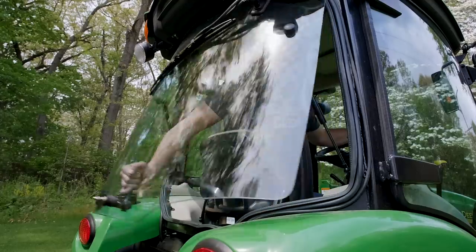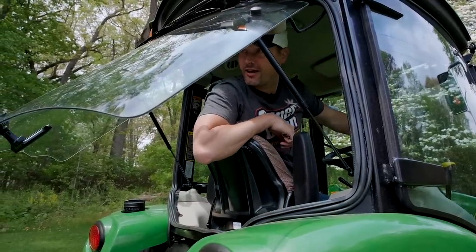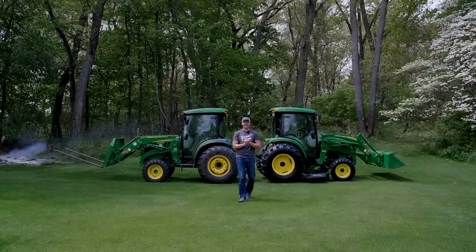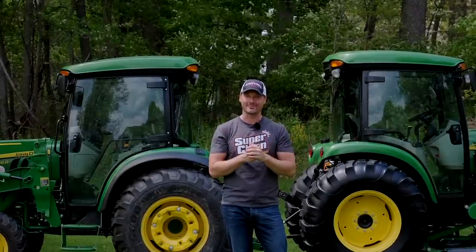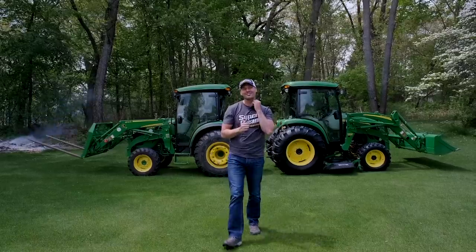Hey, what are you doing here? That's a pretty sweet tractor — want to trade? Welcome to the channel. I've got a tough decision in front of me today, trying to decide which of these two tractors I'm going to keep: the 4066 or the 4720.